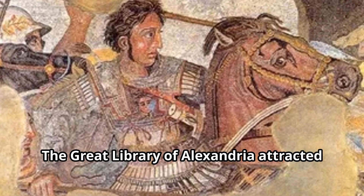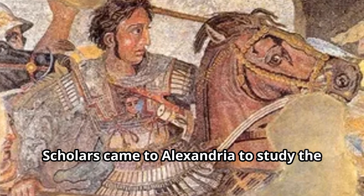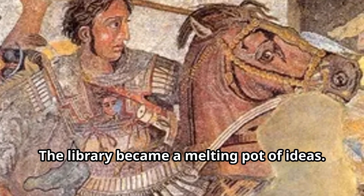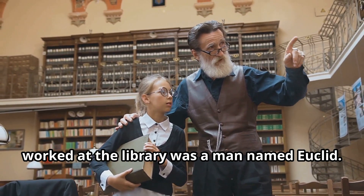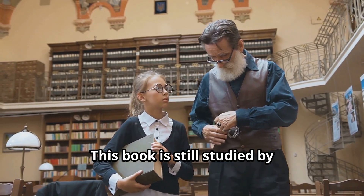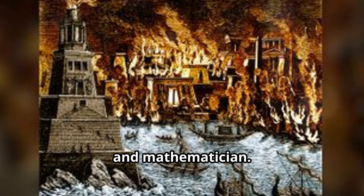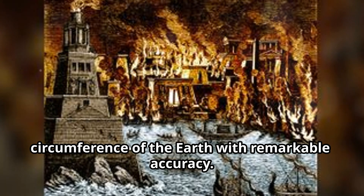The Great Library of Alexandria attracted some of the brightest minds from all over the ancient world. Scholars came to Alexandria to study the library's vast collection and to debate with other scholars, and the library became a melting pot of ideas. One of the most famous scholars who worked at the library was Euclid, a mathematician best known for his book, which is still studied by mathematicians today. Another famous scholar was Eratosthenes — a geographer, astronomer, and mathematician — who is famous for calculating the circumference of the earth with remarkable accuracy.